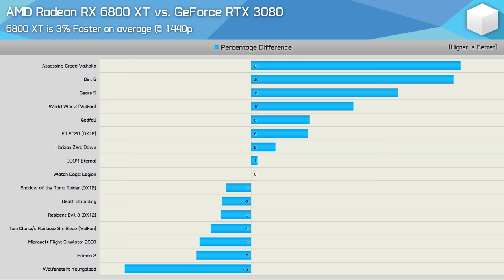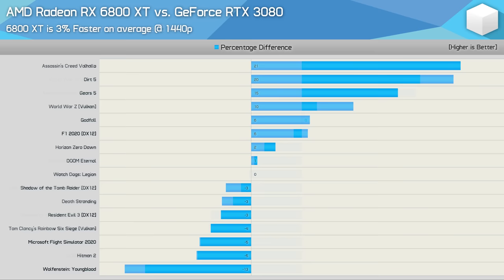That should help explain the differences in the results between this content and the day-one review. It's the same story at 4K: the 6800 XT was 6% slower in this 30-game benchmark, but only 3% slower in the day-one review. Again, this is due to the sample size of games used for testing.